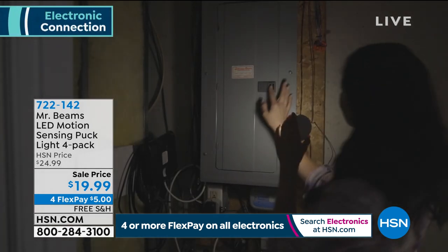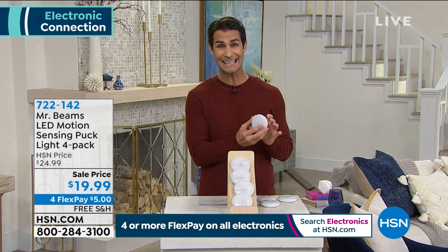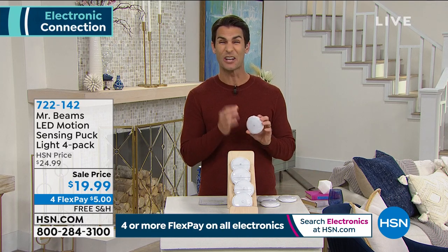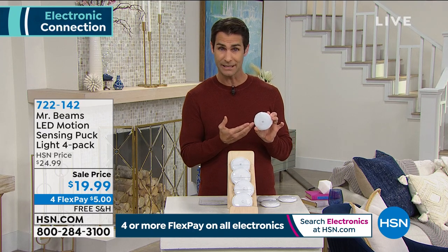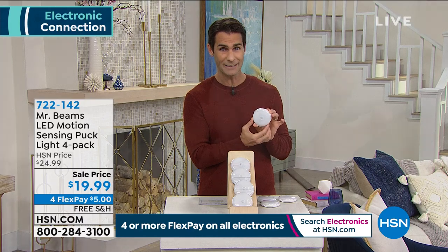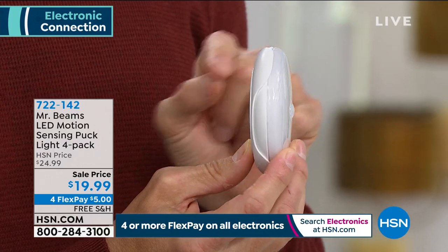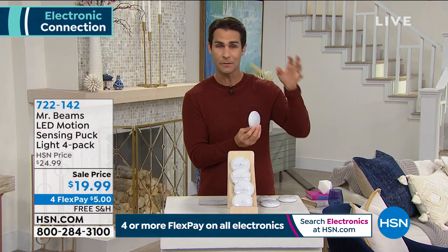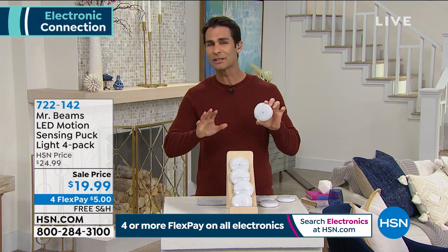There are two ways to mount them — it comes with all the mounting hardware you need, plus two-sided adhesive tape so you can place it somewhere temporarily and move it around. Another great thing: if the power goes off, they're battery-operated and motion-activated. You can also pop them out of their holding case very easily, and now you have a flashlight — perfect when you need to walk down to the breaker box.